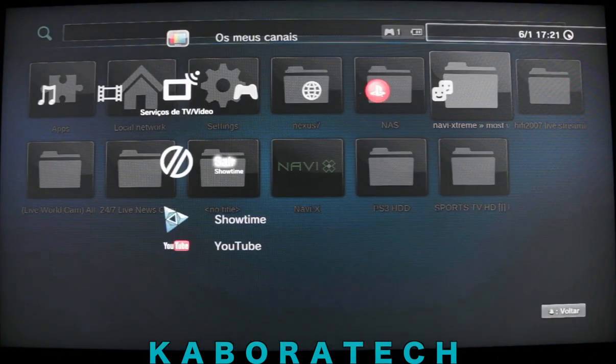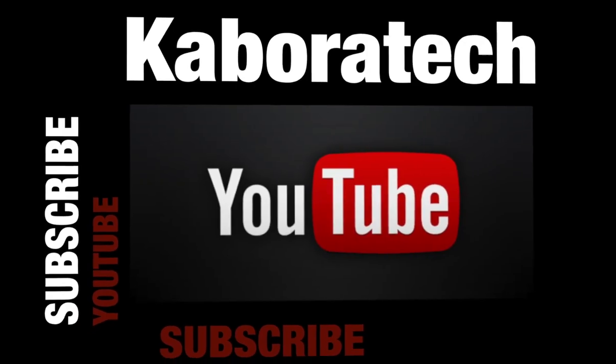That's all folks! Bye. If you like this video, please subscribe. Bye.